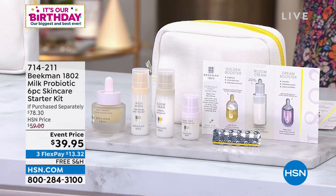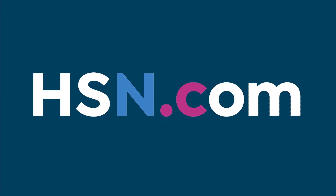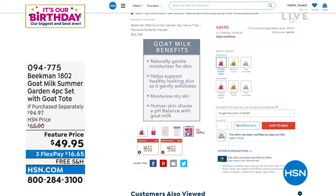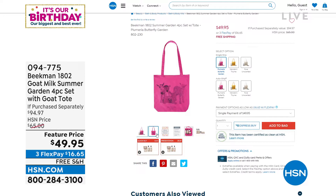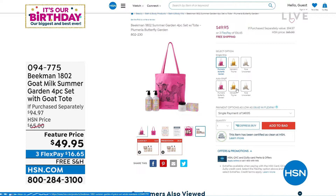Coming up next hour, a set literally no one else in the world has — including a super cute tote. It's a four-piece set with two different special edition, one-time batch only scents: pure unscented, mandarin thyme, and plumeria butterfly garden. You get hand and body wash, whipped body cream, and bar soaps. Those two exclusive scents, when they're gone, they're gone — made just for that kit.